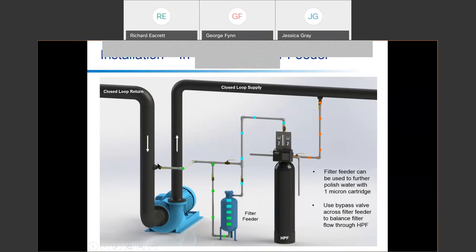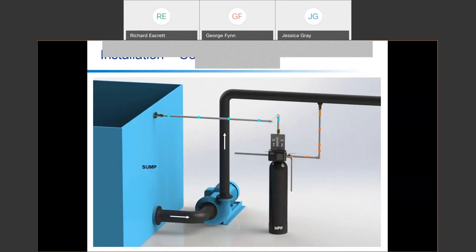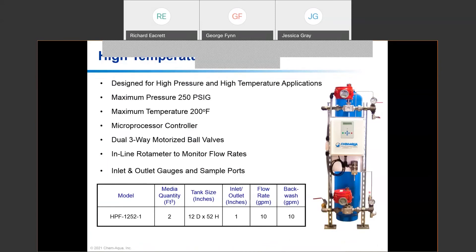The HPF and SPF can be placed on a common remote or central sump, which is common in process chilled water applications. For higher temperature or pressure applications, the High Temperature HPF uses the same Micro-Z media for 5-micron filtration but uses a steel tank with steel piping and stainless steel motorized ball valves, allowing a maximum pressure of 250 psi and 200°F. It uses a microprocessor control with dedicated three-way valves for process and backwash flow.